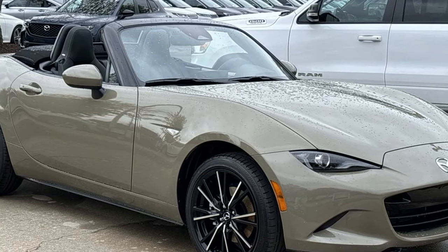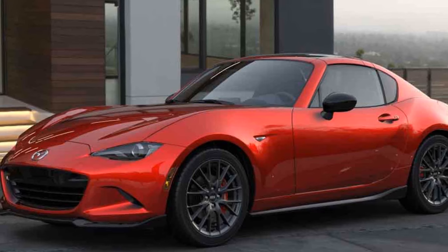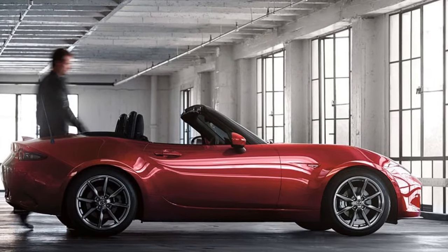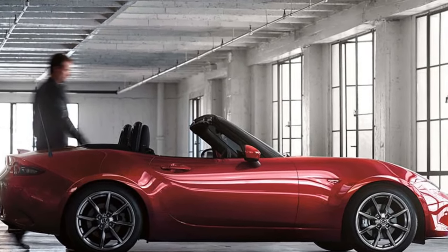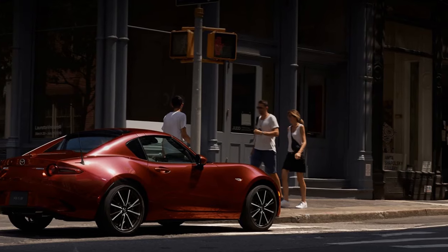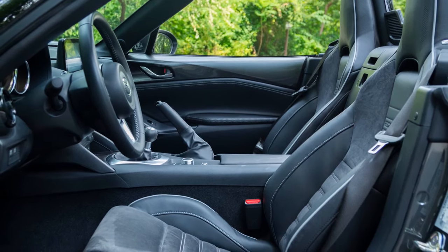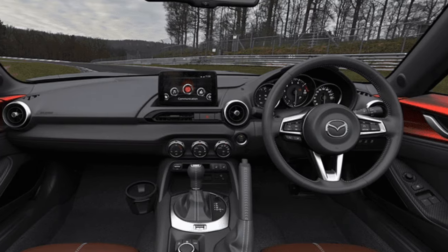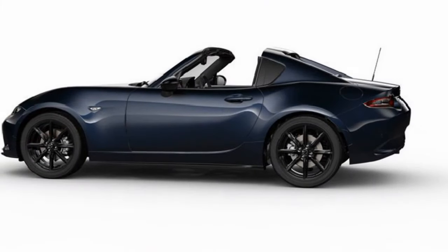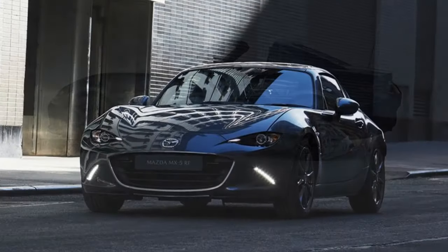While the excellent Club trim we tested has an MSRP of $32,485, even the top-of-the-range Grand Touring model is under $35,000. There aren't many cars at this price point that offer so much in terms of fun, driving pleasure, fuss-free commuting, and a wealth of features. There's a reason the Miata has a cult-like following across all its generations, and the latest models are likely to gain just as many fans. The 2024 Mazda MX-5 Miata continues to embody the spirit of the classic roadster with its blend of thrilling performance, sleek design, and excellent value.